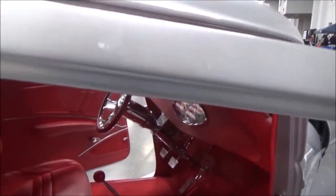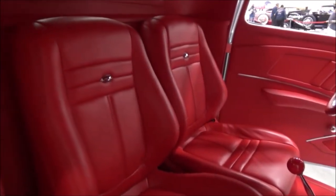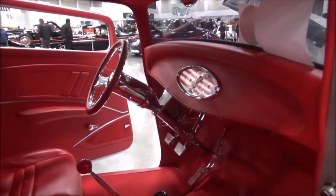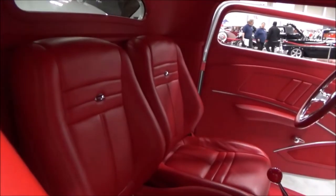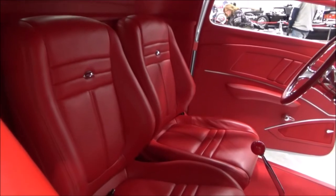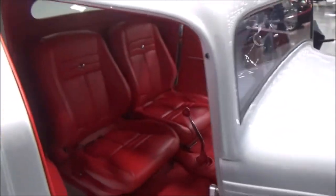The interior was done by a guy named Chuck Hanna down in Concord, North Carolina. It's called Chuck Hanna's Hot Rods Interiors. Those seats are actually out of an Acura — they've been sectioned four inches and the back has been shortened by six inches to fit inside that cab, but it's very comfortable. I wouldn't hesitate driving this car across country.